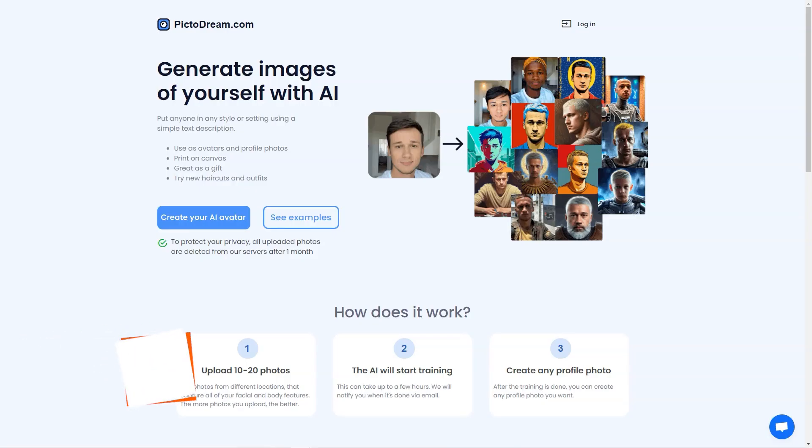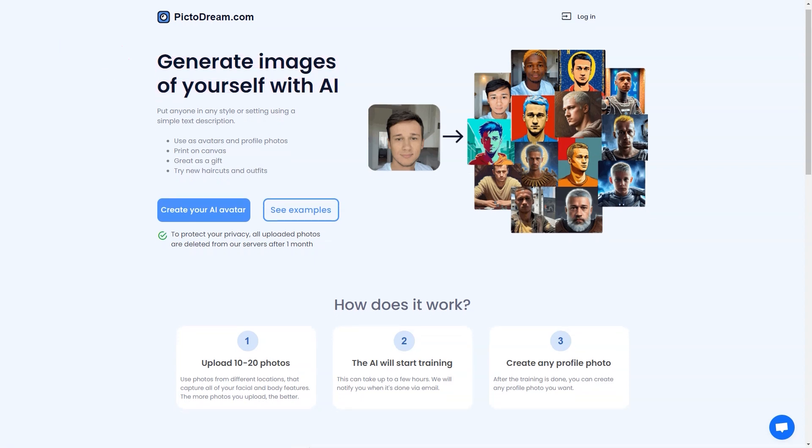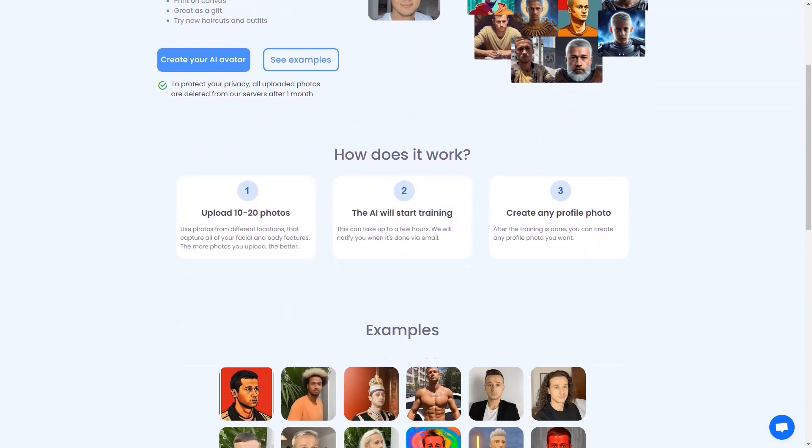Have you heard about PictoDream.com? It's an AI-powered tool that lets you turn yourself into a personalized digital image, or even create an image of someone else. All you have to do is upload 10 to 20 photos of yourself or the person you want to create an image of, and the AI will do the rest. The generated images are pretty cool.